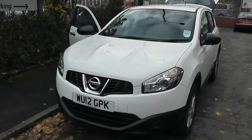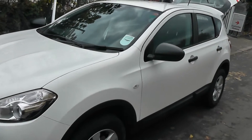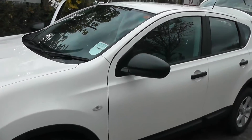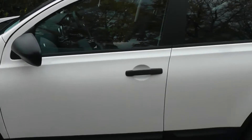Welcome to Wessex Garages on Pennywell Road in Bristol. Here we have the Nissan Qashqai Vizier. This SUV is a 1.6 litre petrol engine and as you can see it comes in arctic white.